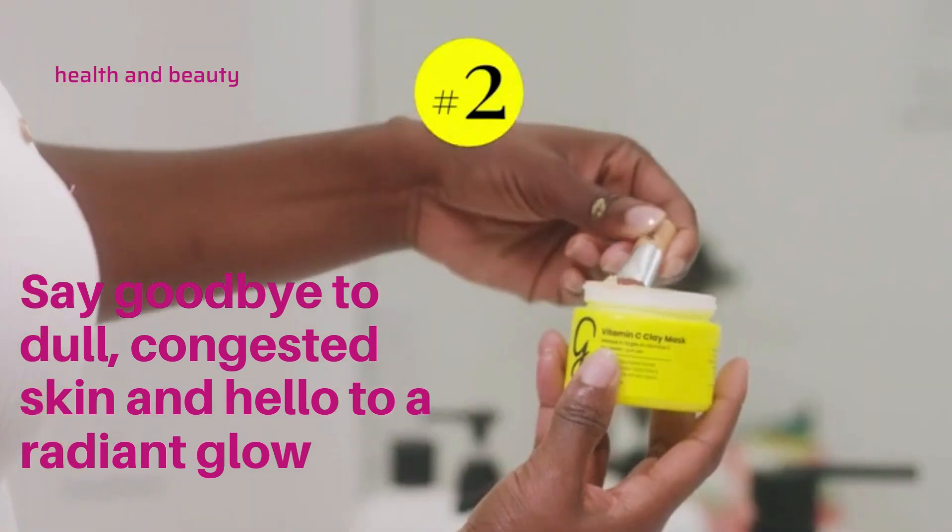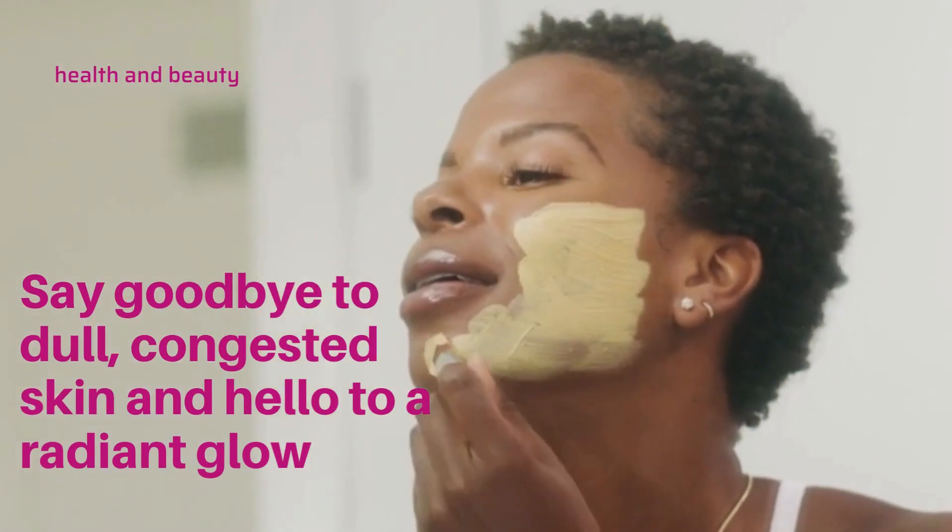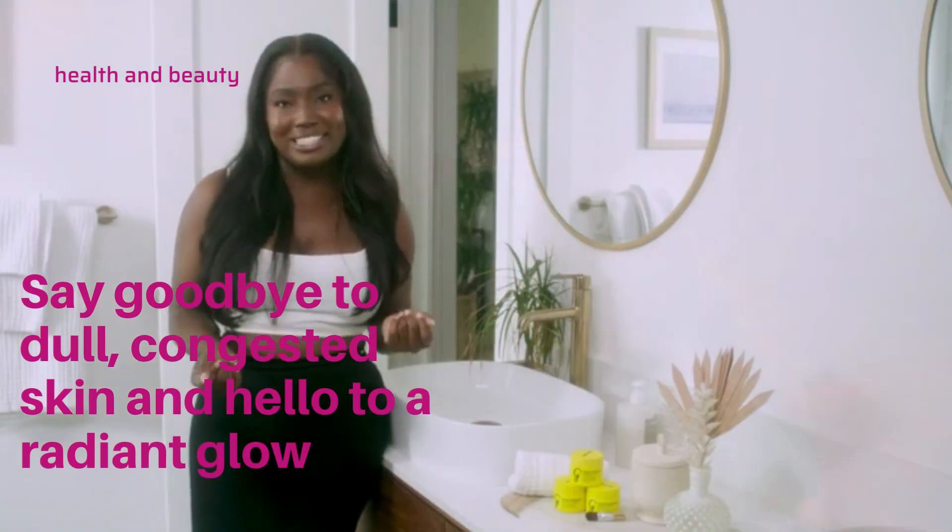Next, we have turmeric and aloe vera working in tandem to replenish and moisturize the skin, combating inflammation and kick-starting the healing process.